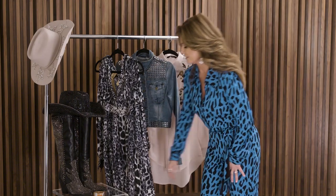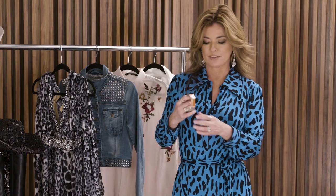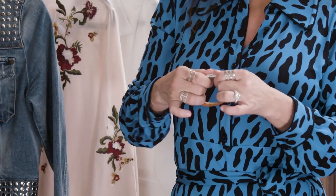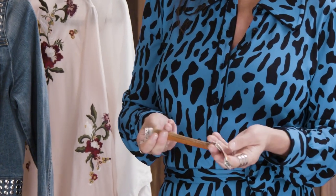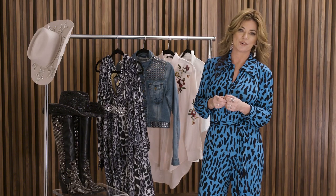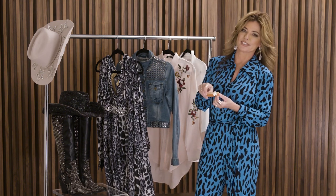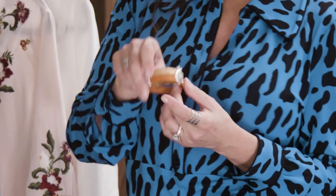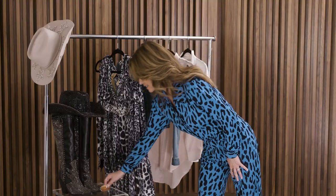The bracelet is the most sentimental piece because a friend gave it to me. It's just a horse head with a magnet opening, which is really cool. When things are a gift, they always have more sentimental value to me. And I love horses, so anytime I'm reminded — especially when I'm traveling and I can't bring my horses with me — I like to be reminded of my horses, my beautiful friends.